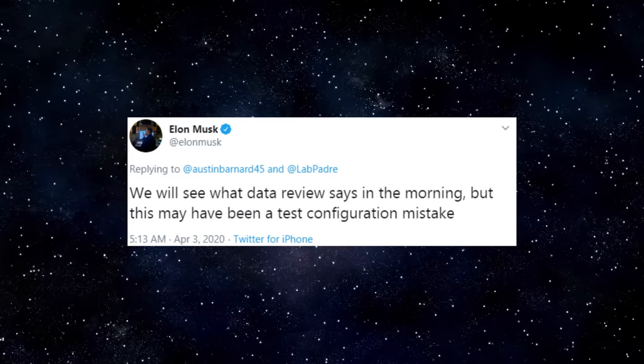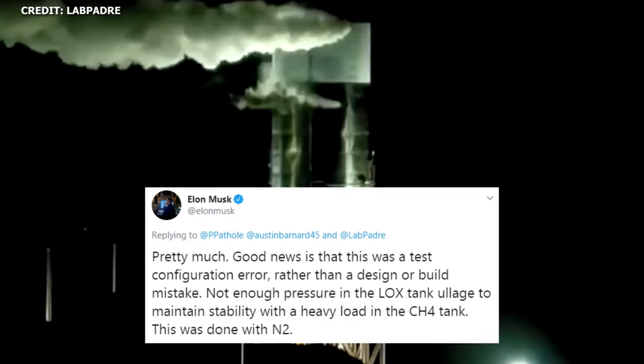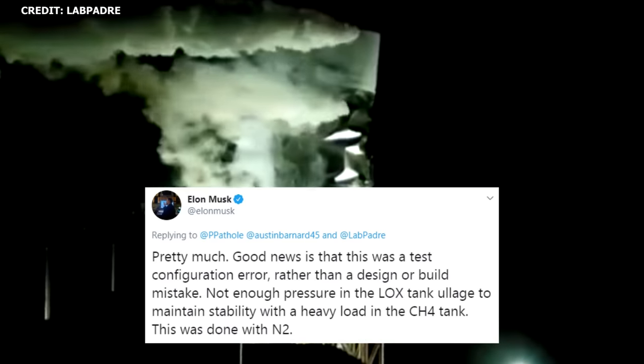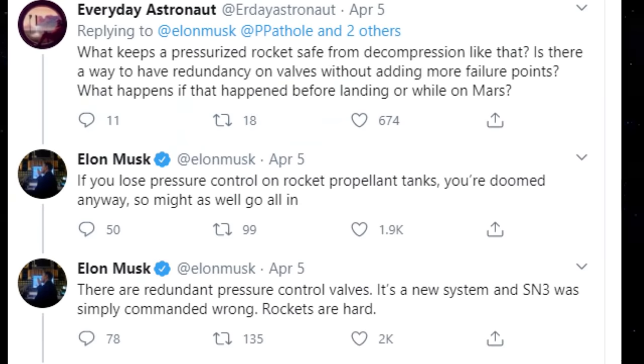A couple days later, Elon returned to Twitter to confirm that this was actually the case. SN3 was destroyed due to a test configuration error. There was insufficient pressure in the LOX tank to maintain the heavy load exerted on it by the CH4 tank. He further noted that there are redundant pressure control valves that help to keep the tank pressurized. It's a new system and SN3 was simply commanded wrong.